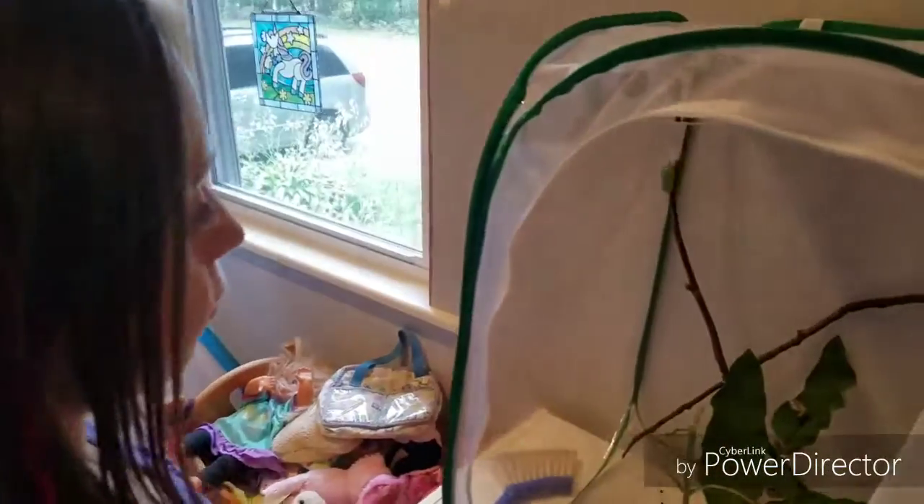See you next time. Bye. And remember, every caterpillar counts. Welcome back to Caterpillar Corner. Today we are updating on our six chrysalises and eight caterpillars.